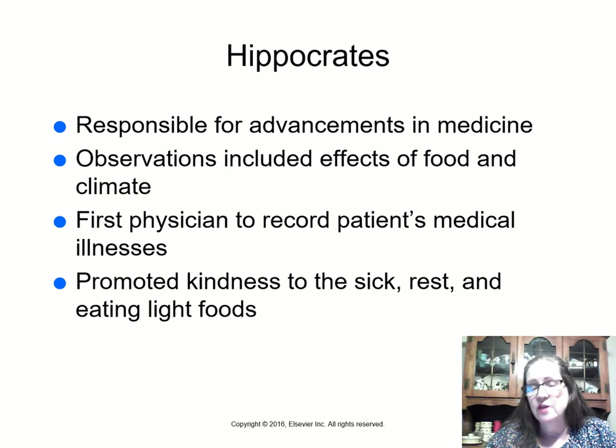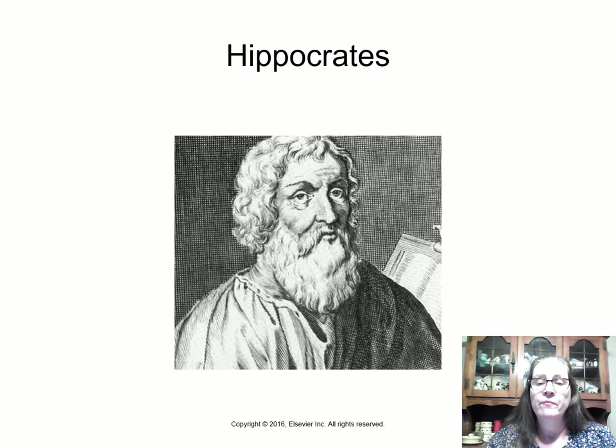Hippocrates was responsible for many advances in medicine. One reason we know so much about him is that he wrote extensively. His observations included what the patient ate and how that affected them, the climate, whether it rained or was cold. He was one of the first physicians known to record patients' medical illnesses because his writings survived. He promoted being kind to sick people, letting them rest, and eating light foods.